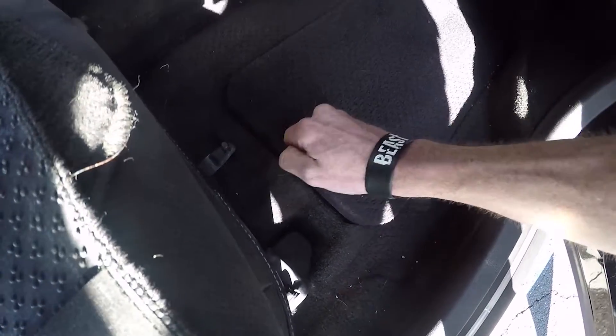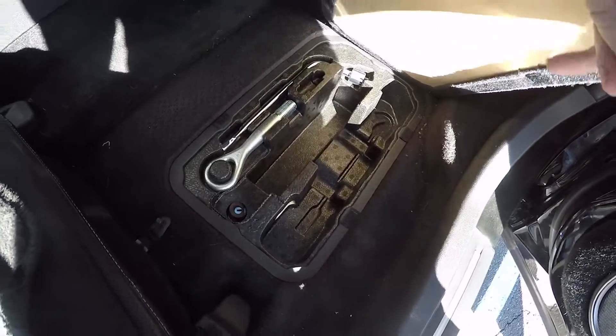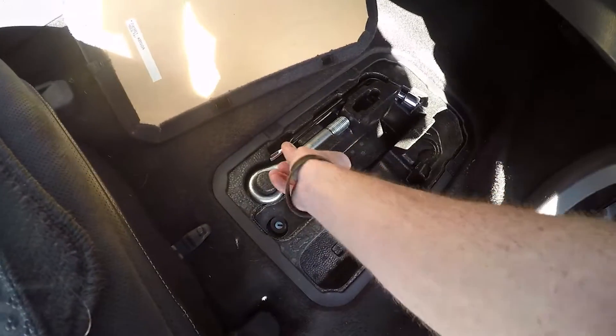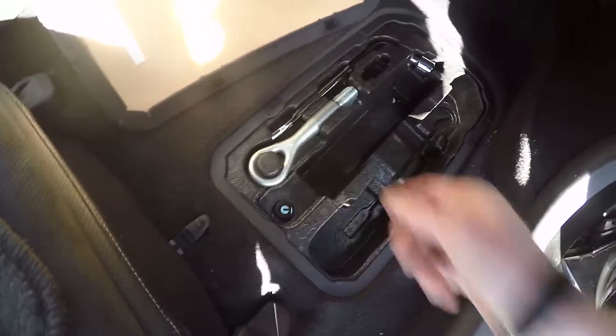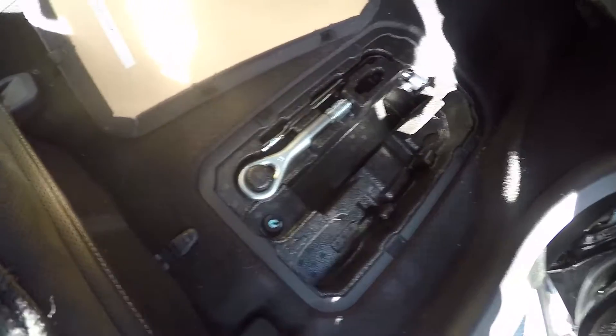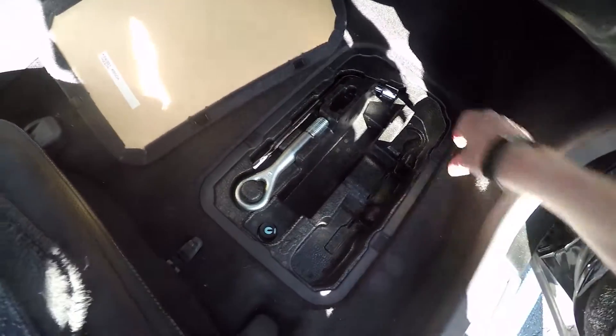Something else this car has is underneath the passenger side floor mat — there is a compartment down here. In that compartment, if your GT-R has the option, would be a floor jack right here. There is also a tow hook for the front, your wrench, and the floor jack if your GT-R had that option — it was optional.